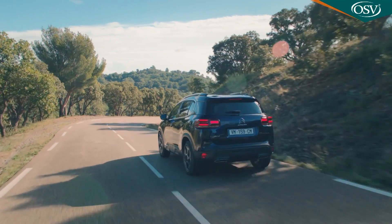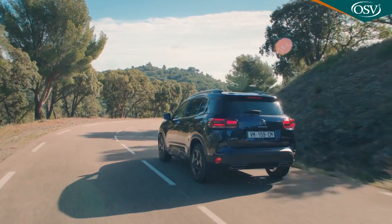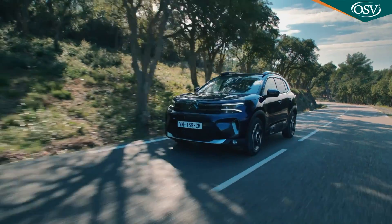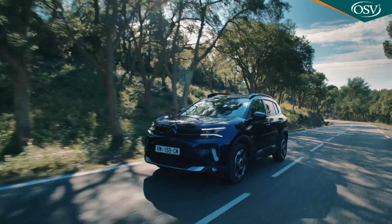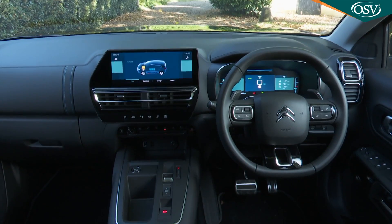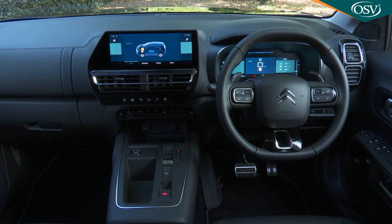The inevitable flip side of that is that there's a little more roll through the bends than you get from an obvious class rival. But if you can ignore this, there's actually more grip and traction than you'd think, though the somewhat over-light electric steering does its best to disguise the fact.